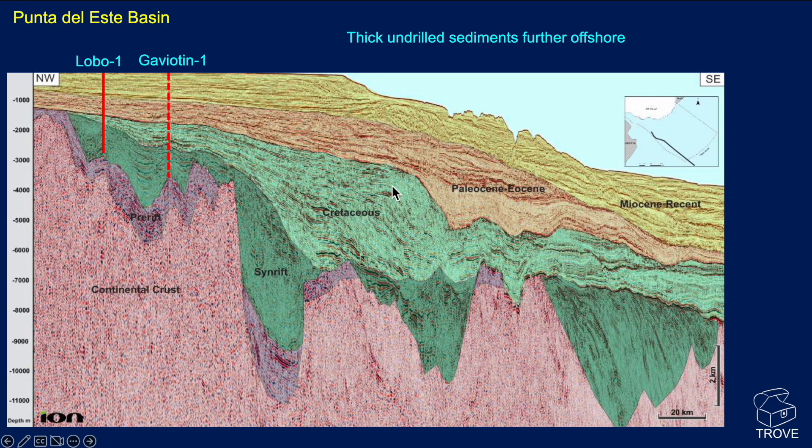Here's a seismic section running from the northwest down to the southeast, and we can see the two wells, Lobo and Gaviottin. They've actually gone down through the syn-rift section. Lobo has got quite a long way down through the Cretaceous, and Gaviottin looks like it almost touched the pre-rift sequence. You can see the basin building out, and a lot of the section, certainly as we go more distally, is actually Tertiary sequence. A lot of the amplitudes in the Cretaceous here have not been drilled and are very deep — a thick, undrilled sediment sequence offshore.